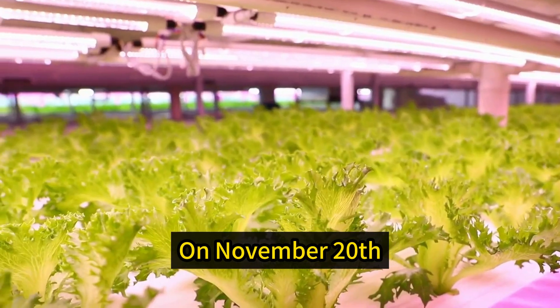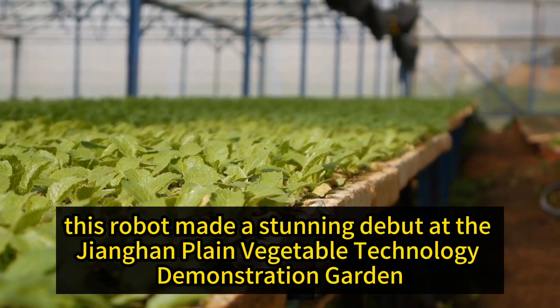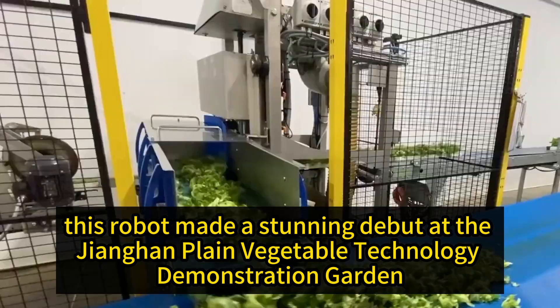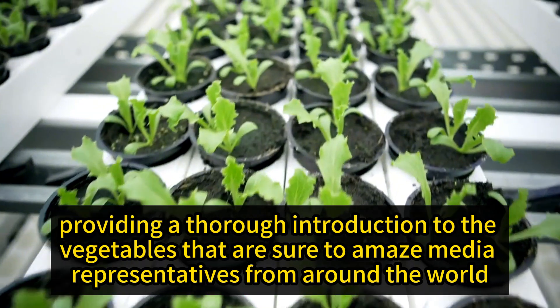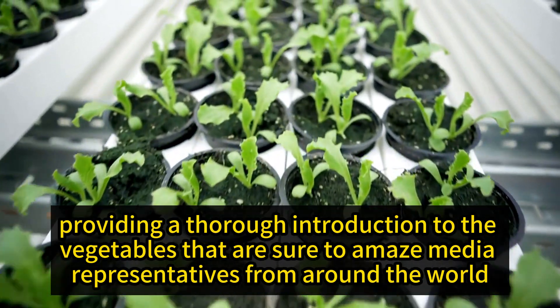On November 20th, this robot made a stunning debut at the Jianghan Plain Vegetable Technology Demonstration Garden, providing a thorough introduction to the vegetables that are sure to amaze media representatives from around the world.